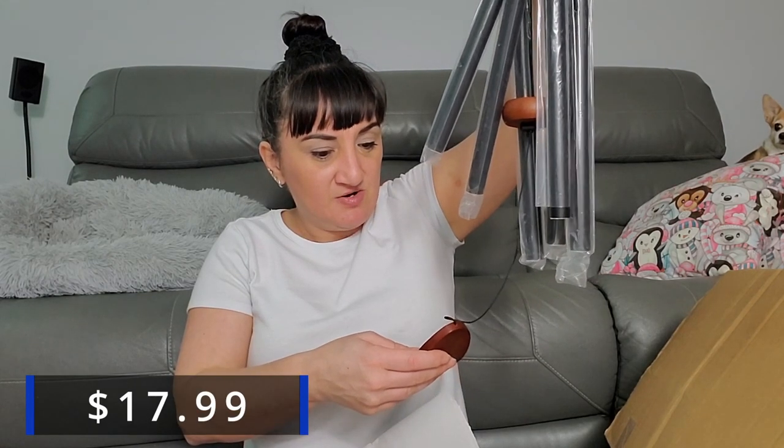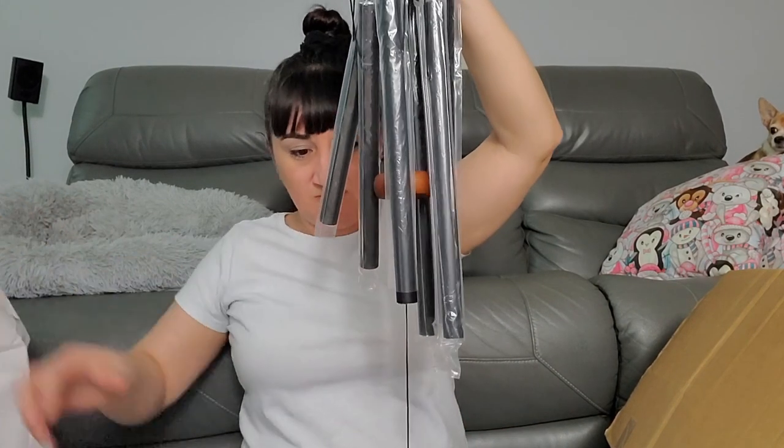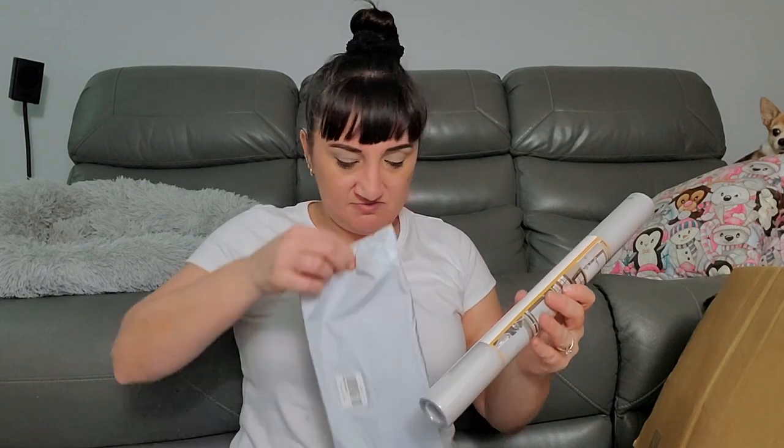It says: 'Those we love can never be more than a thought away, for as long as there is a memory they live in our hearts to stay.' Wow, that's a nice sentiment. I'm robbing them, guys. I kinda want to keep this. I like these extreme mystery boxes because you have no clue what you'll get. Next is a window tint film installation kit, though I'll probably lose one of the pieces.